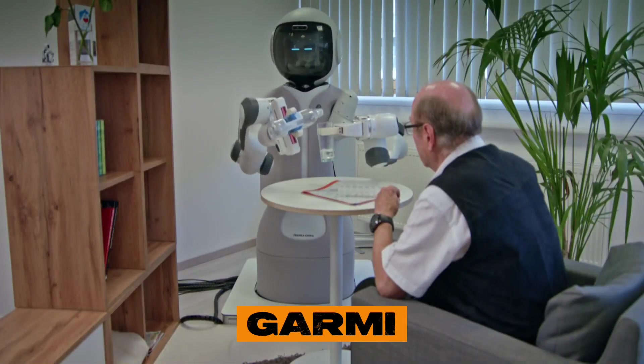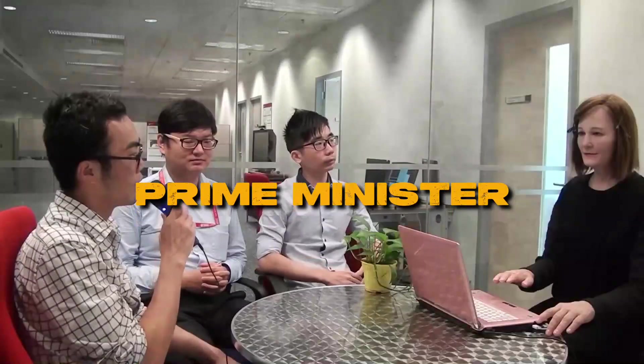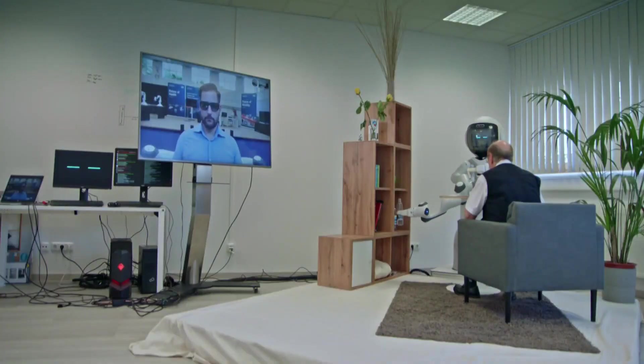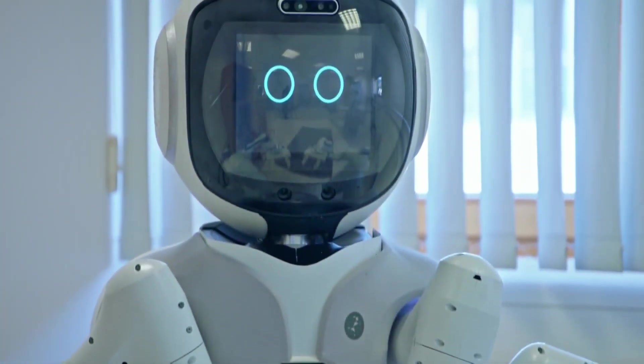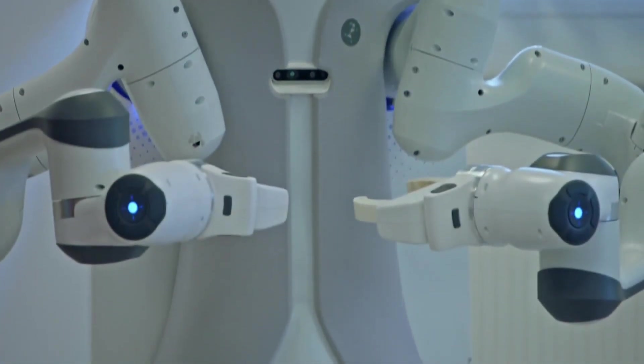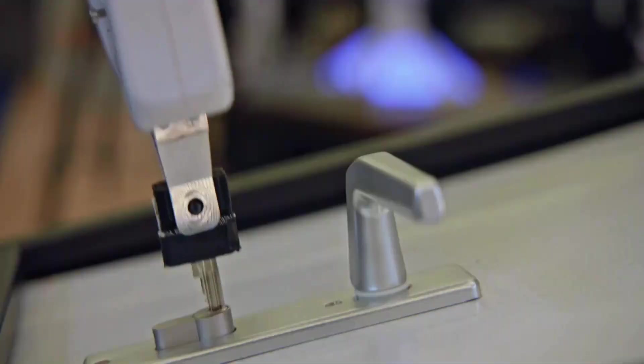Robots like Nadine and the upcoming Garmy are making significant strides in the medical sector. Initially designed as a social robot, Nadine gained popularity for her ability to remember people and conversations, leading her to be utilized in customer service and conferences, even meeting a Prime Minister. In 2020, Nadine's potential expanded when she participated in an experimental program with dementia patients, showing promising results. In Europe, the Garmy robot is currently undergoing testing, equipped with a wide range of medical instruments including an ECG, manometer, and ultrasound, allowing doctors to remotely access medical information and potentially establish mobile clinics.